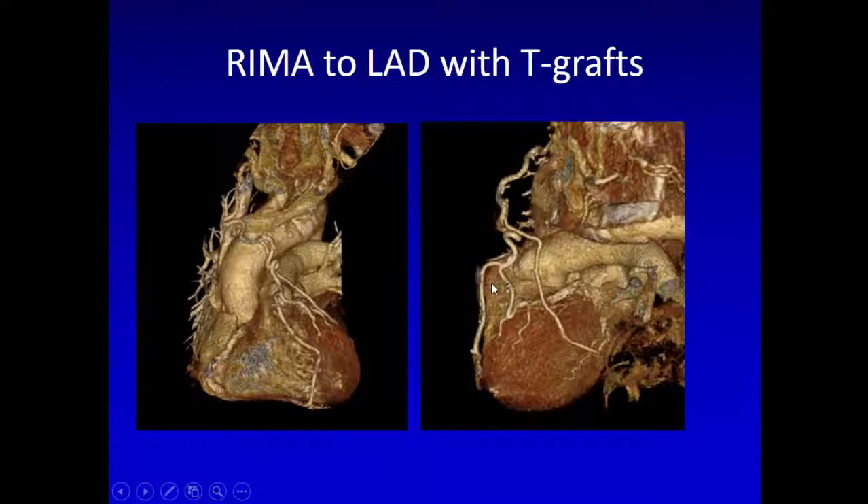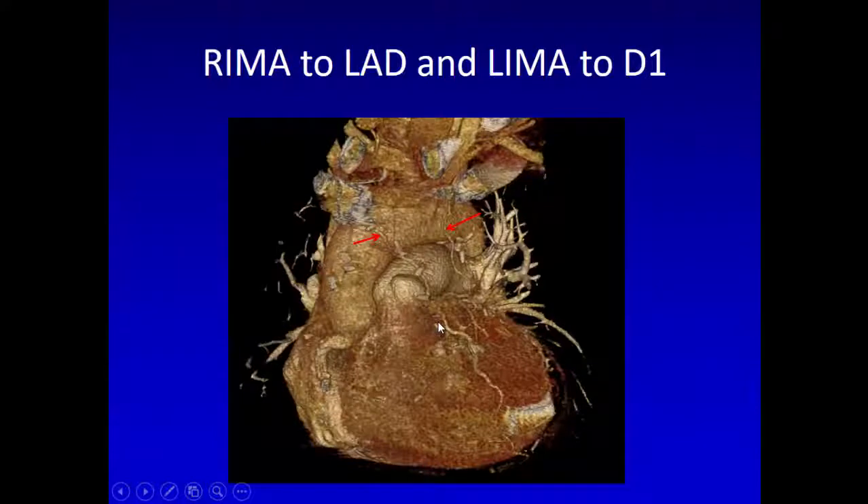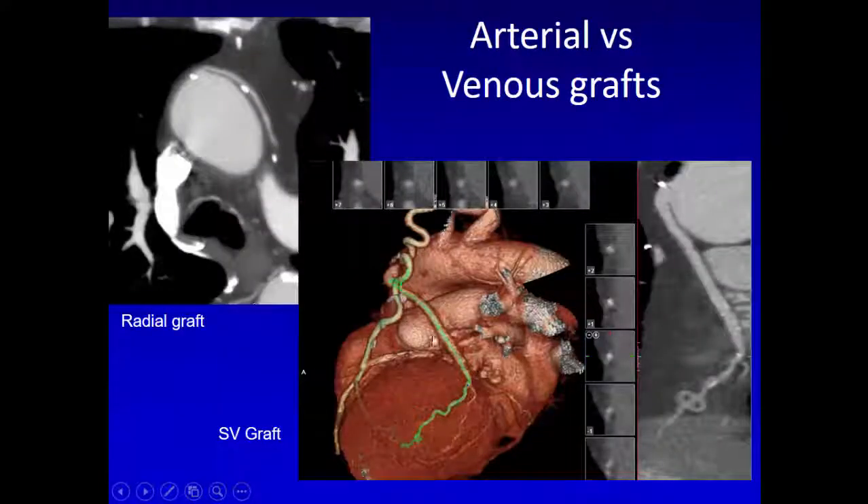CT also shows the T-graft configuration — the LIMA to LAD and the T-graft with probably a free internal mammary artery. The radial would be a bit bigger. One example is a RIMA to LAD — the RIMA coming from the subclavian artery, in front of the aorta and pulmonary artery, going to the LAD — and the LIMA going to the circumflex. The key differences between arterial and venous grafts: radial grafts particularly will have many clips. Arterial grafts are smaller and uniform in caliber with multiple clips, while venous grafts are larger with fewer clips.